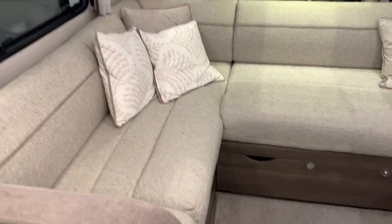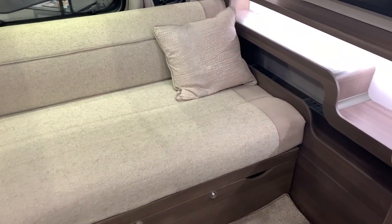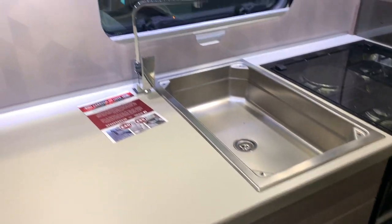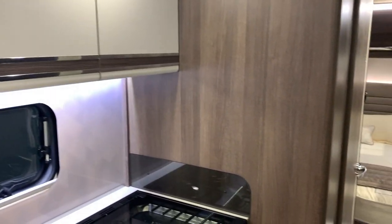I've just gone inside the Buccaneer Barracuda. As you can see, it's a lovely caravan — 34 and a half thousand pounds.